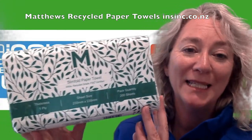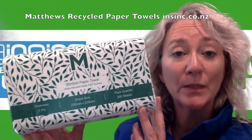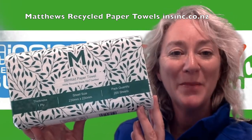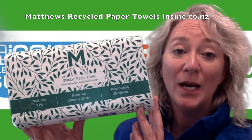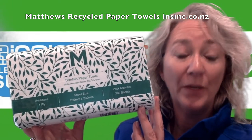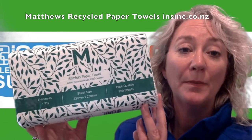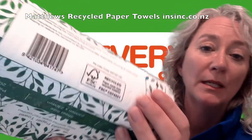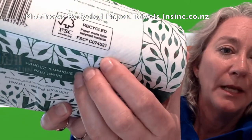Hi, Stephanie from Insink Products. These are the Matthews Recycled Slimfold Paper Towels. They are made from 100% recycled paper. They have no dyes, no inks, and no chlorine used in the manufacturing process of these paper towels. They are FSC certified for recycled — you can see the logo on the bottom there.